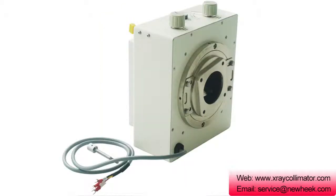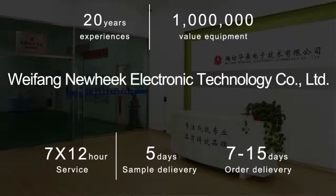If you want to know more about Nuhik X-ray collimators, please contact our customer service. Thanks for tuning in.